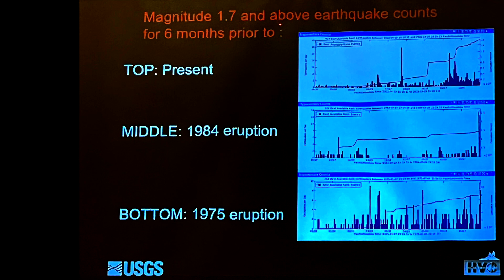Now we're looking at the data for what's happening right now with a cutoff of magnitude 1.7, looking at six months prior. You can see it's building up, and now it's kind of tapered off. In 1984, we had a few events, and then finally towards the end it spurted up and we had an eruption. In 1975, which was more unusual, we had hundreds to thousands of earthquakes per day prior to that event.